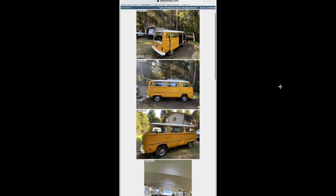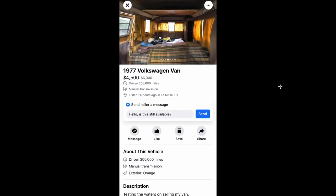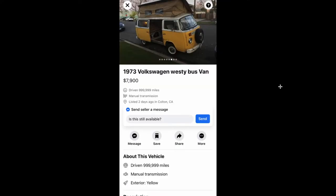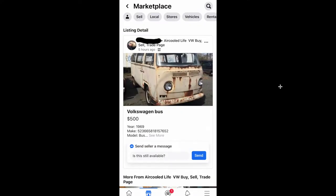What is up guys, Flossy Missiles here. In today's video we're gonna be looking at a bunch of Volkswagen bus ads — these are buses I've tried to buy or sent to my friends. Either way I have screenshots of them on my phone, so I decided to make a video of them. To get started, this is a 69 Deluxe bus.